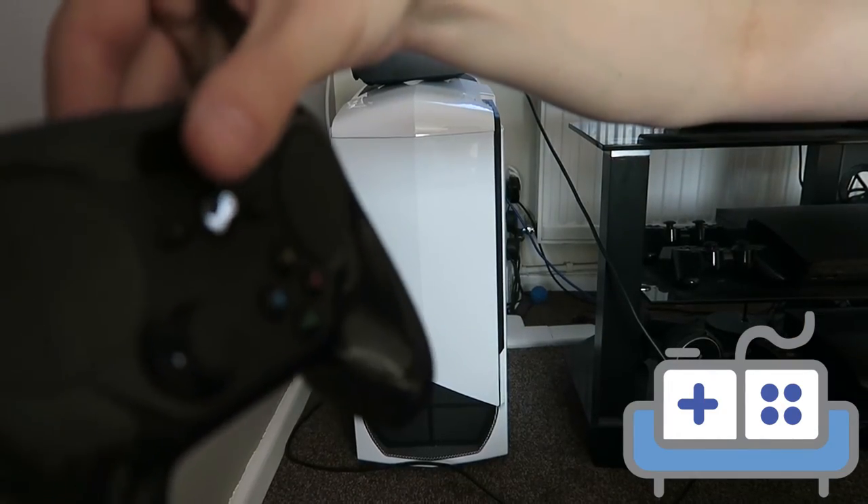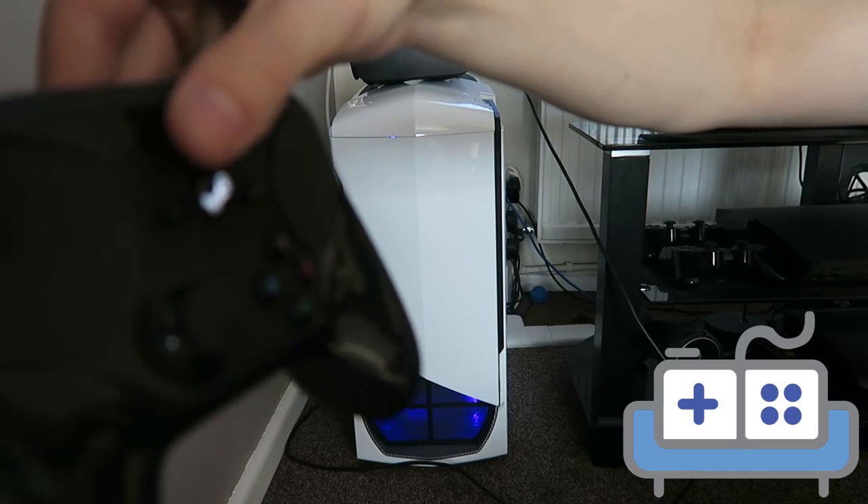Another cool feature is that the Steam controller will wake your computer from sleep or hibernation by pressing the Steam button. The Steam controller along with the DualShock 4 also works in Kodi with no issues, while I just couldn't get the Xbox One controller to play nice with Kodi.